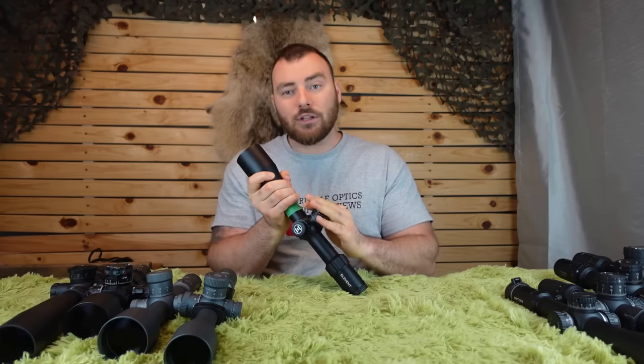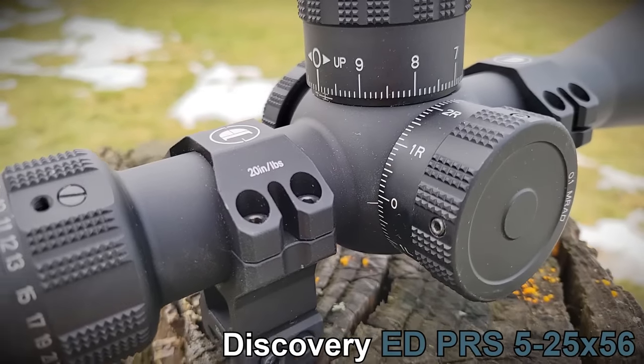For these optics, they're all going to have Christmas tree-style reticles, exposed turrets, 10 mils per revolution, zero stops, and wide magnification ranges — all the essentials that you demand for PRS.